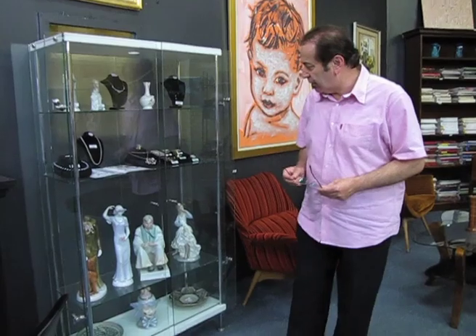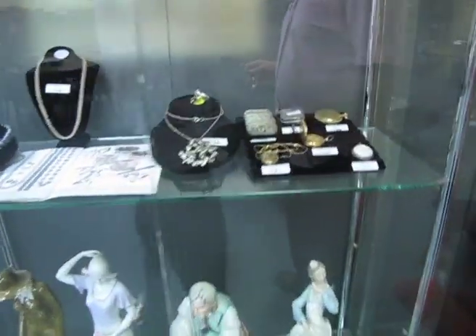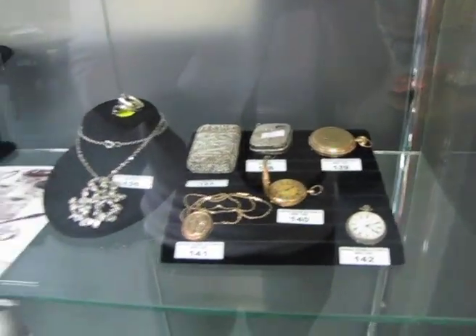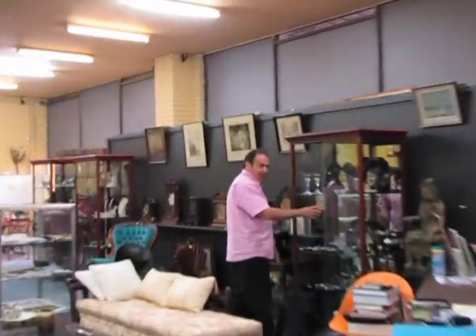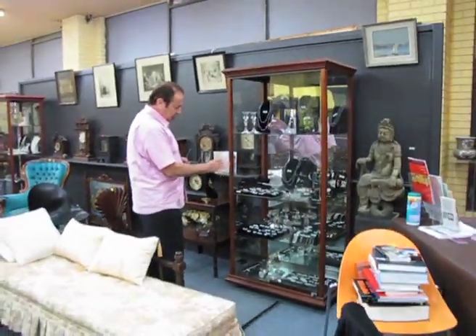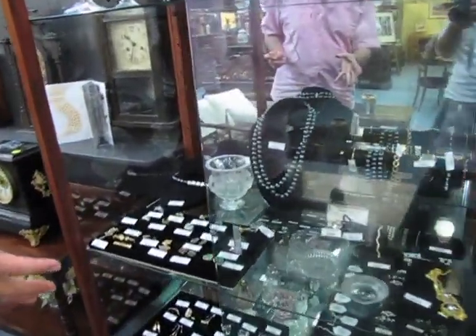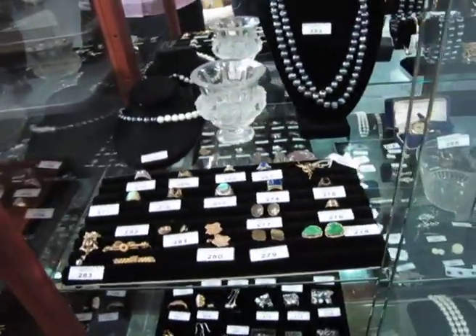Throughout the auction we have over 250 lots of estate jewellery from about five different deceased estates, and some of the items are very important. If you look around in the cabinets here you can have a look — and there's a lot more in the cabinets along here. A lot of the pieces have got insurance valuations on them, which will help describe them. You can also see a lot of the lacquer pieces throughout the auction.